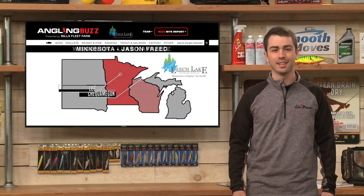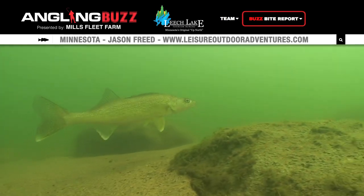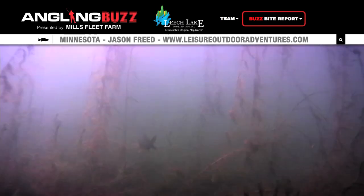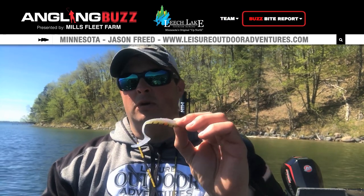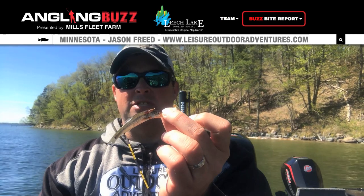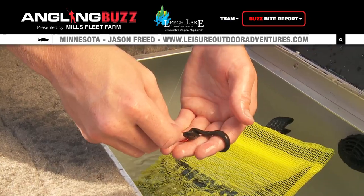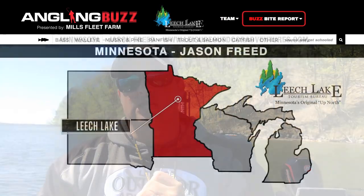Let's check in on the Leech Lake walleye bite with Jason Freed. It's the end of May and things are transitioning — water temps in the mid-50s, fish pulling off to 8 to 13 feet of water. On bright sunny days, focus on fishing in the weeds with a plastic you can rip through cabbage, looking for reaction bites. A smart hooker in perch pattern is really good. The old standard long-shank jig and shiner is still getting it done on Leech Lake — whether casting or snap jigging, pay close attention to your cadence and line angle. The third approach is the lindy rig and a leech, which is really taking off as a change-up when fish are more lethargic.